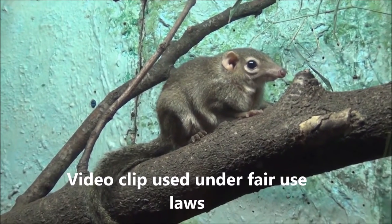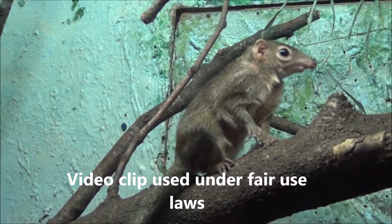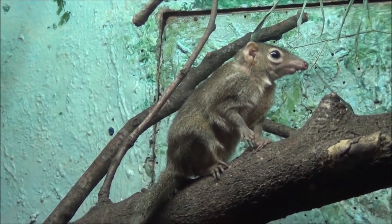The northern tree shrew is a grayish olive colour. The northern tree shrew resembles a squirrel and has a long bushy tail and an elongated snout.